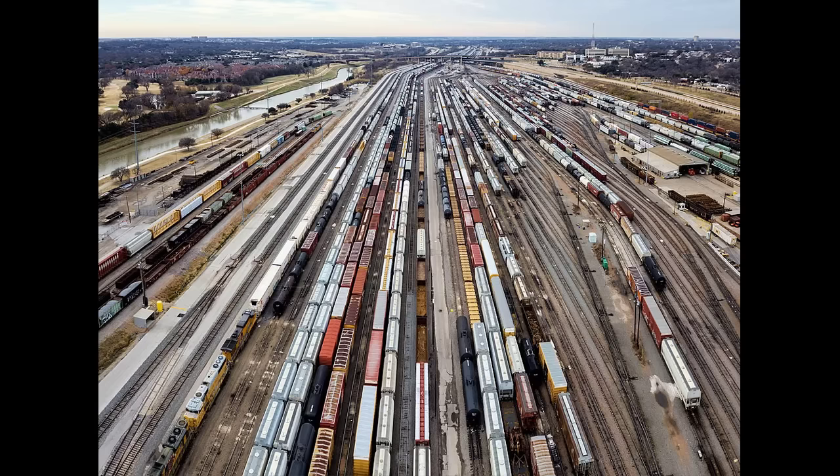BNSF uses drones for multiple purposes. They began by inspecting bridges — a job which Dreyer says is absolutely terrifying to do in the traditional manner, with an inspector hanging over the side. Dreyer says the projects have evolved from simply gathering images on an SD card to being able to generate AI-powered insights from 3D models.